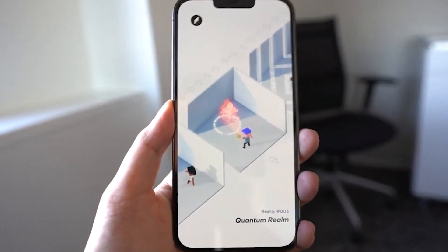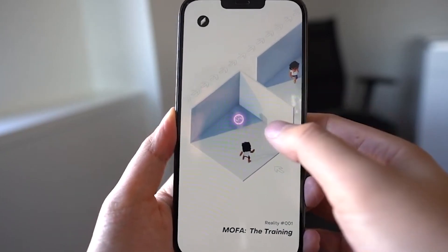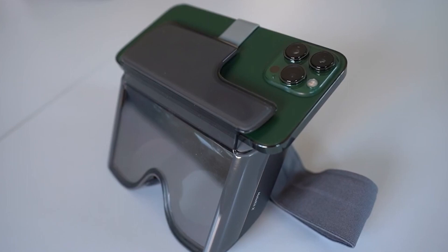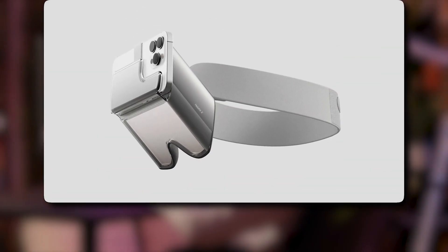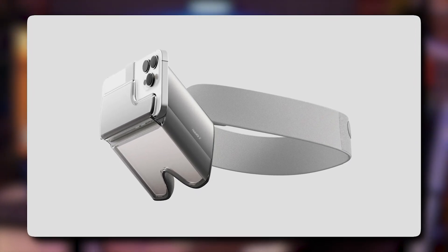Hi everyone, and welcome to our latest video on the exciting world of augmented and virtual reality. In recent years, AR technology has seen tremendous advancements, and we have seen some amazing innovations from tech giants like Apple. Today, we're going to introduce you to a new product that's making waves in the AR world: HoloKit X. Let's dive in and see what makes HoloKit X so special.